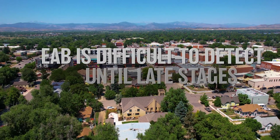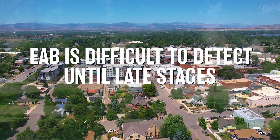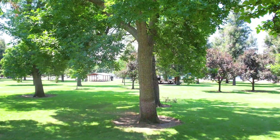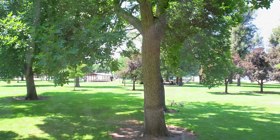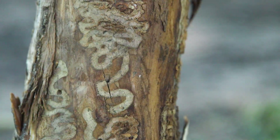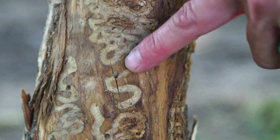EAB is very difficult to detect until late stages, and infestation is observed from the top down of the tree. Exit holes on trees are not usually observed until years after a tree is infested. EAB damage can be detected by looking for distinct D-shaped exit holes on tree bark that are always one-eighth of an inch.